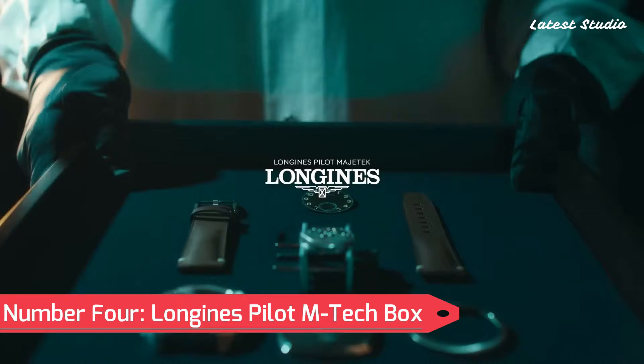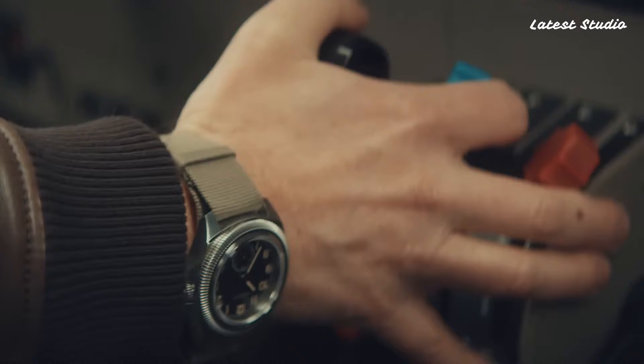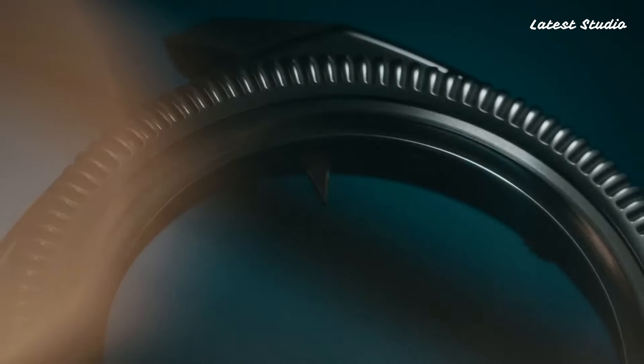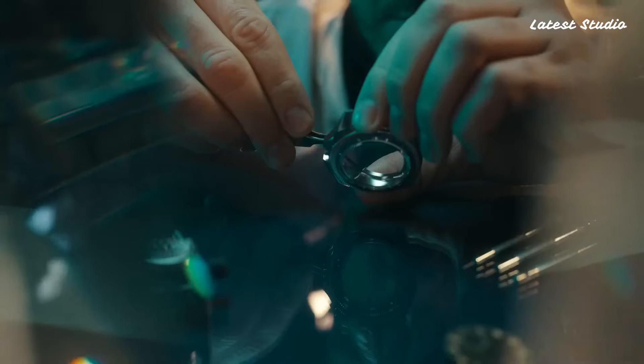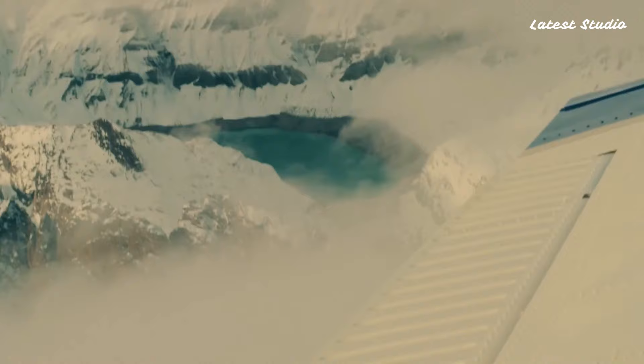Number 4: Longines Pilot M-Tech Box Edition. Our journey continues with the Longines Pilot M-Tech Box Edition, a tribute to the aviation watches Longines produced for the Czechoslovakian Air Force in the 1930s.